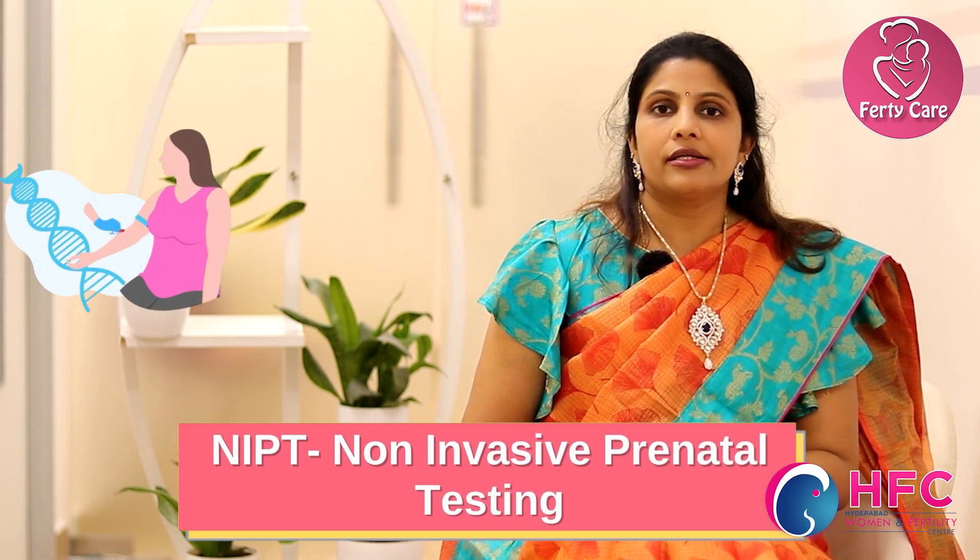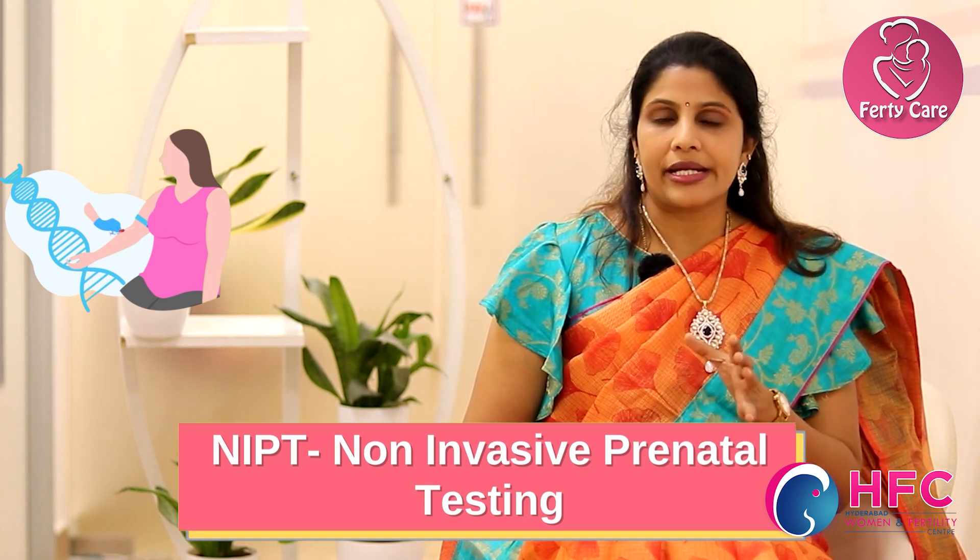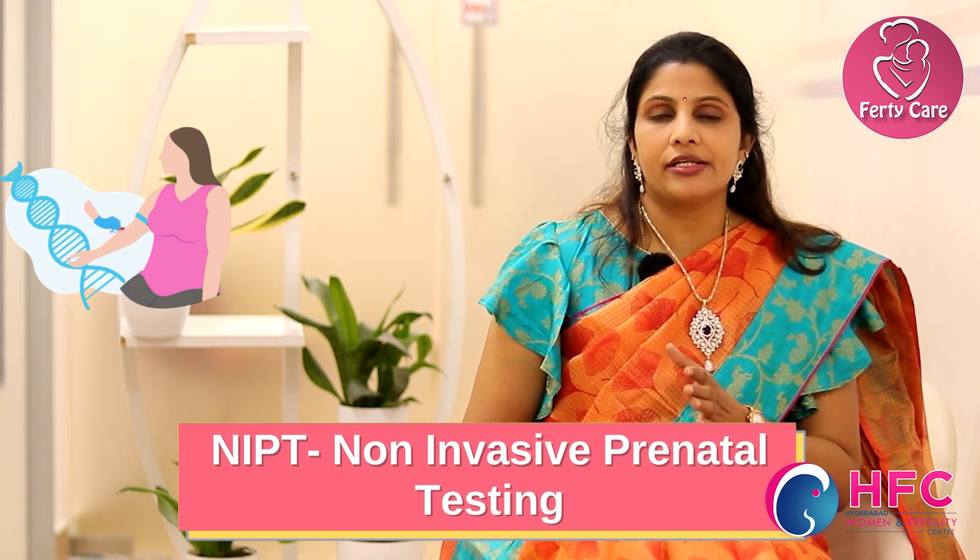NIPT is a non-invasive test where the maternal blood is drawn. After 10 weeks of pregnancy, fetal cell-free DNA will be floating in the maternal blood. That fetal cell-free DNA is isolated from the maternal blood and exposed for genetic testing.